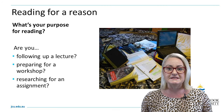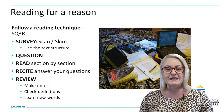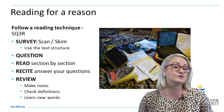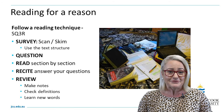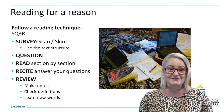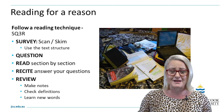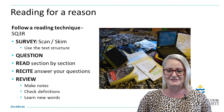There is a key reason for reading at university and it's important to identify why you have been asked to read what you have. Perhaps you are following up after a lecture, maybe it's in preparation for a workshop, or you may simply be researching for an assignment. Understanding why you are reading is paramount to understanding your tasks and the micro steps involved.